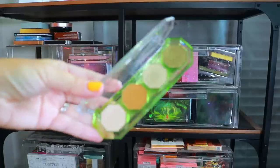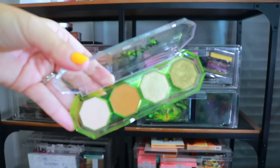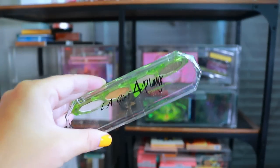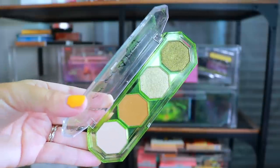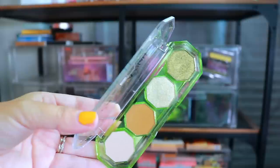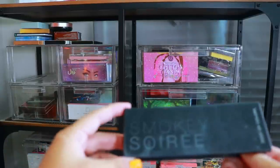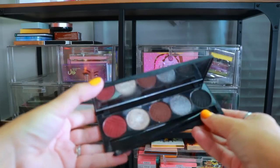We have this little eyeshadow palette from L.A. Girl — I've really been getting into drugstore makeup recently. It's a really cute palette and I did have fun with it, but we're gonna go ahead and declutter this one because realistically I won't use it compared to so many other palettes in my collection.